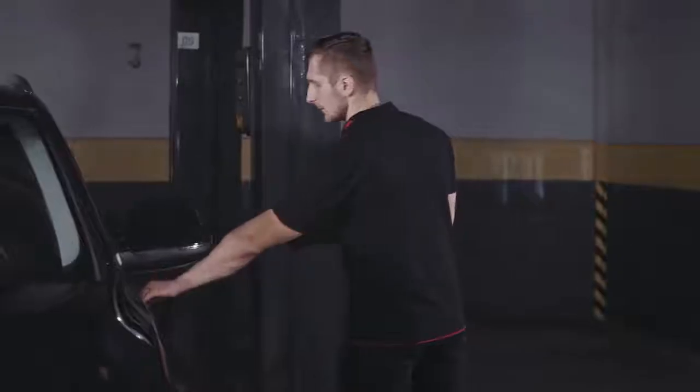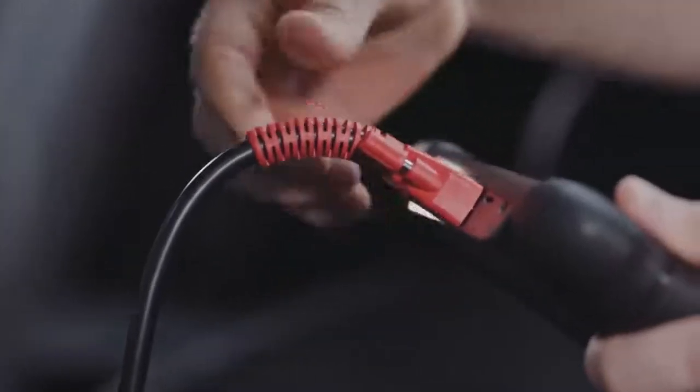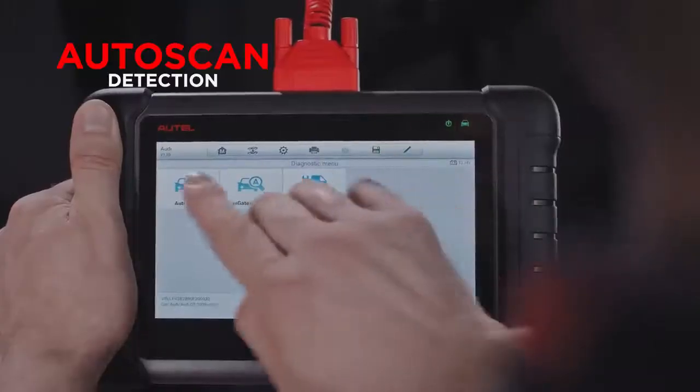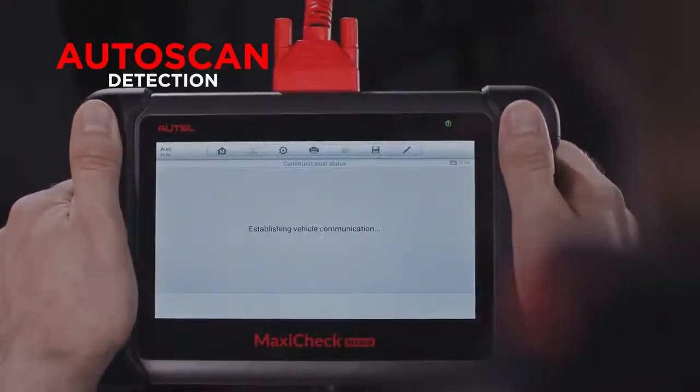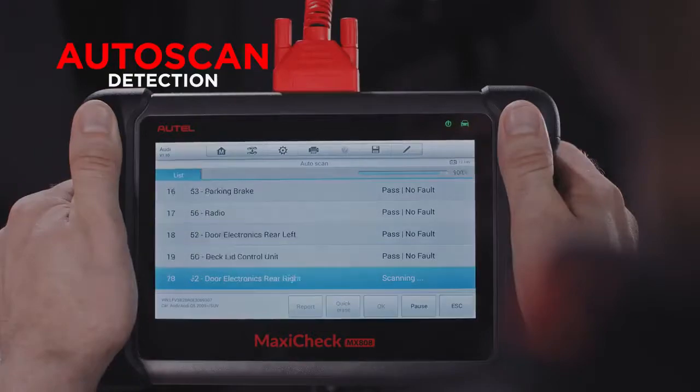The MaxiCheck MX808 offers time-saving features found in Autel's higher-end MaxiSys tools, like the OneTouch AutoVin vehicle identification and Autoscan to quickly detect faults in any vehicle system.